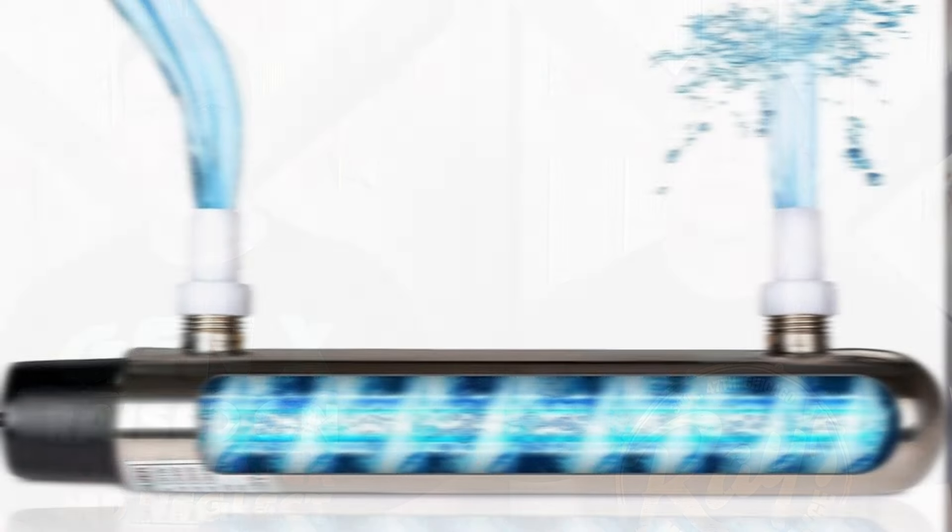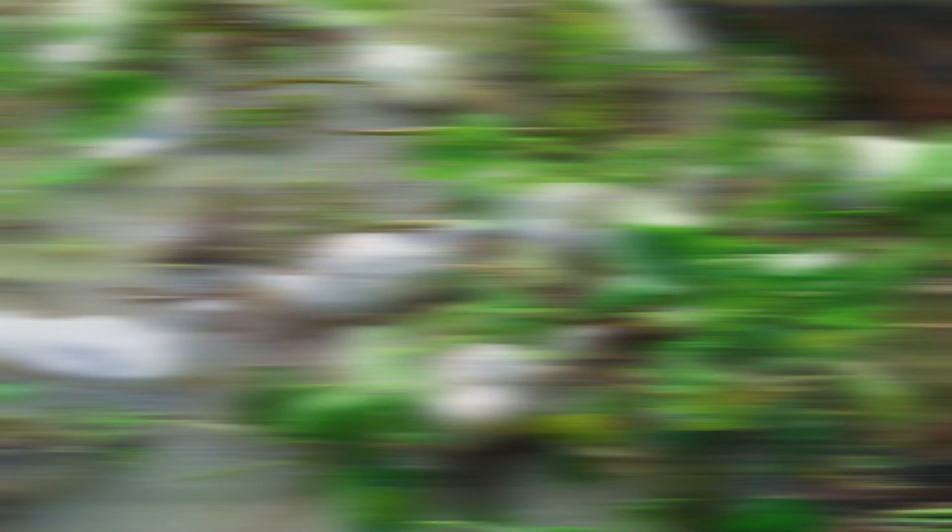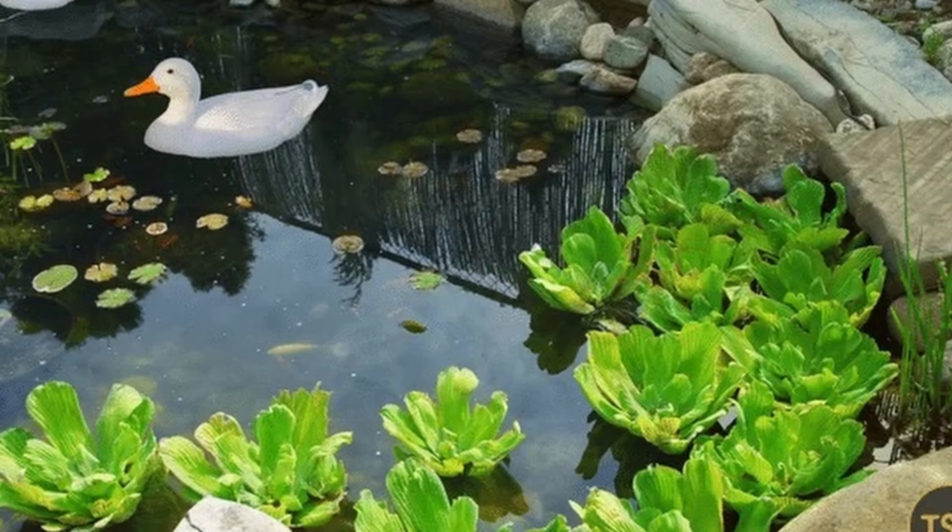The fourth mistake to avoid is similar to the third — where the third mistake was failing to plan for the mess from copious amounts of duck poop, the fourth mistake is to not plan and prepare for the destruction ducks can and will cause just doing duck things. Ducks have appetites — appetites for fish and other aquatic wildlife you perhaps wanted in your pond, appetites for aquatic and marginal plants you were counting on for biofiltration and aesthetics, and appetites for adventure and social interaction. Without proper preparation, these appetites can quickly lay waste to your new duck pond.